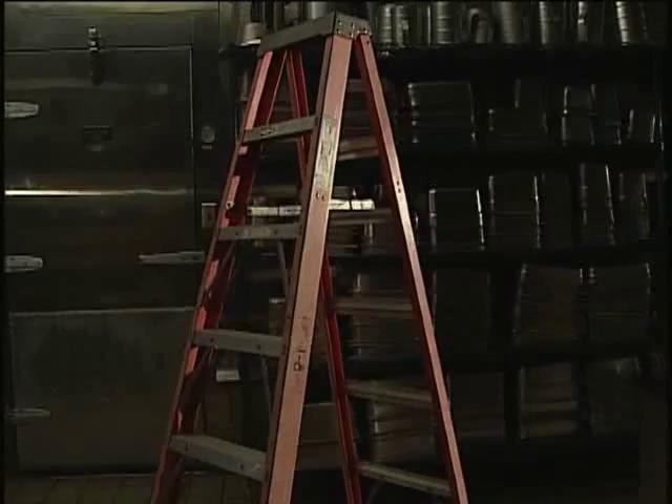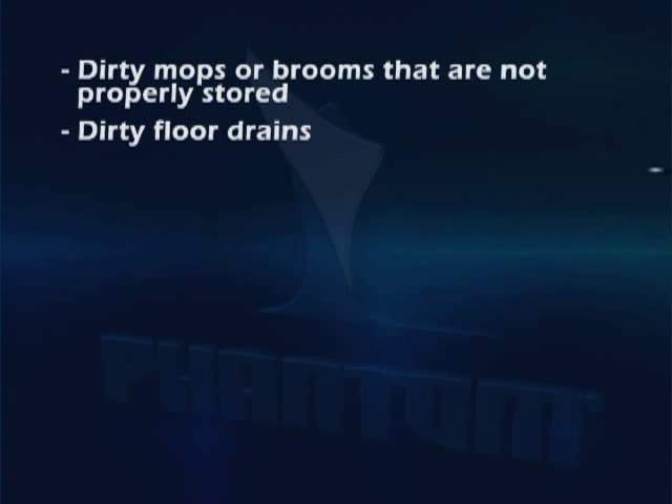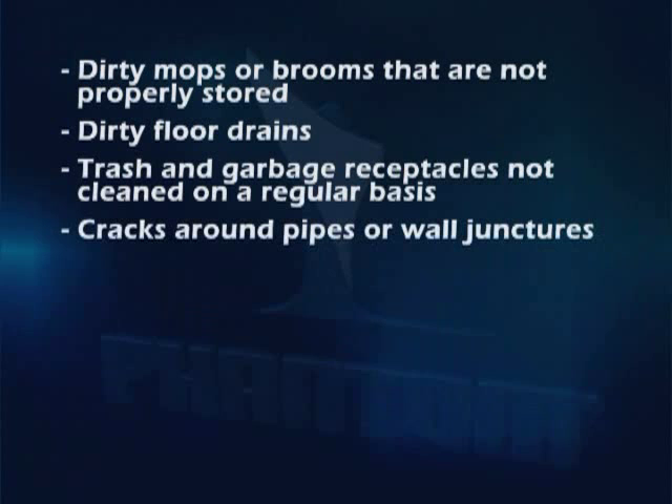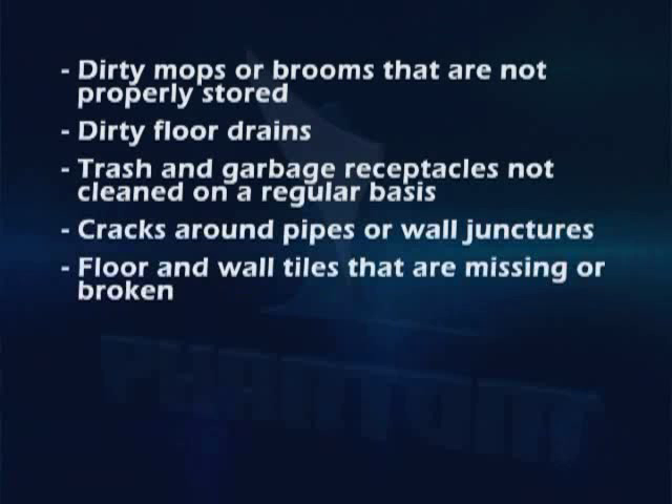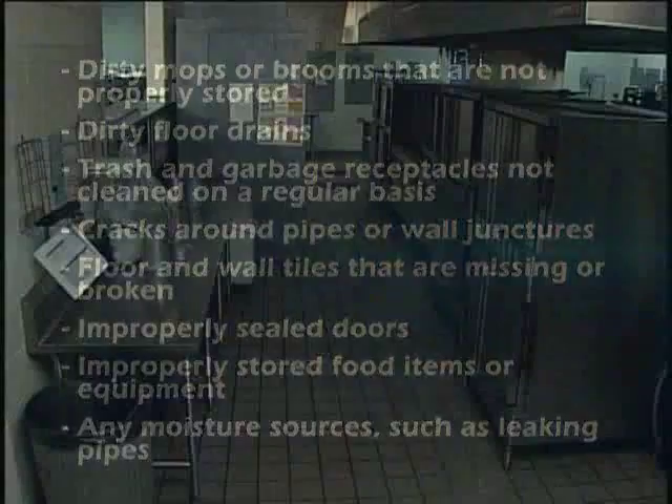While inspecting for pests, make a note of any conducive conditions that may contribute to a pest problem. These include dirty mops or brooms that are not properly stored, dirty floor drains, trash and garbage receptacles not cleaned on a regular basis, cracks around pipes or wall junctures, floor and wall tiles that are missing or broken, improperly sealed doors, improperly stored food items or equipment, and any moisture sources such as leaking pipes.